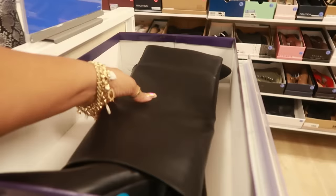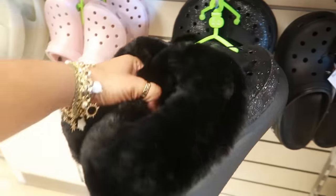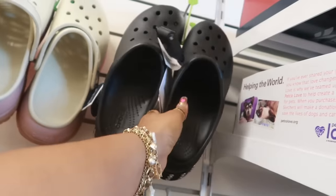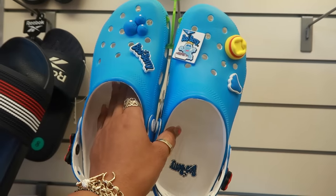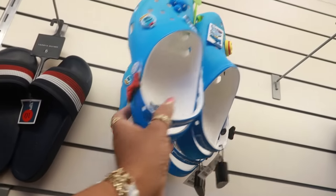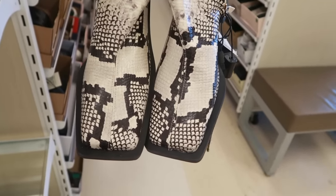Those are $40. They do have some Crocs with the fur — $35 and $25. They still have these two. These blueberry ones — I thought these were cute when I first saw them. I like those. They're $25, but they only have a women's size 10 or 11. Those are cute, I like them.